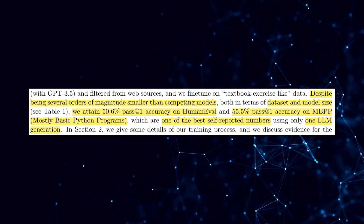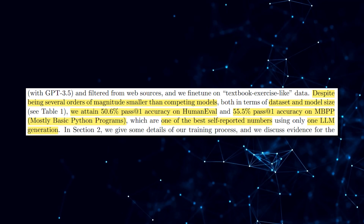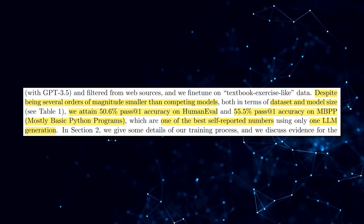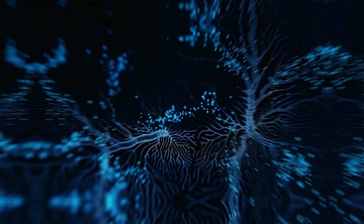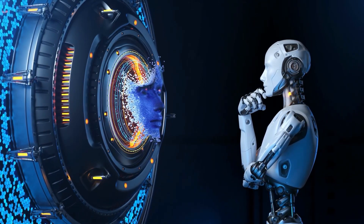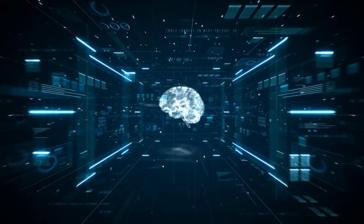Despite its smaller size, PHI-1 outshines its larger competitors, showcasing the immense potential of high-quality data in optimizing the performance of LLMs. The Microsoft team achieved impressive accuracy scores: a pass@1 accuracy of 50.6% on the HumanEval benchmark and an astounding 55.5% pass@1 accuracy on MBPP — mostly basic Python programs — firmly establishing PHI-1 as one of the best performers among single LLM generations.